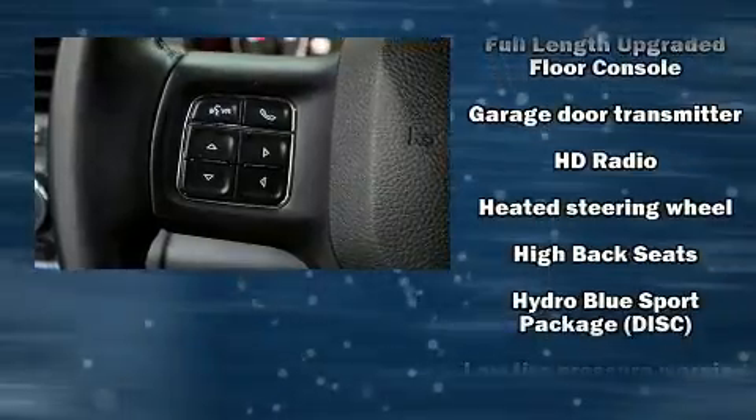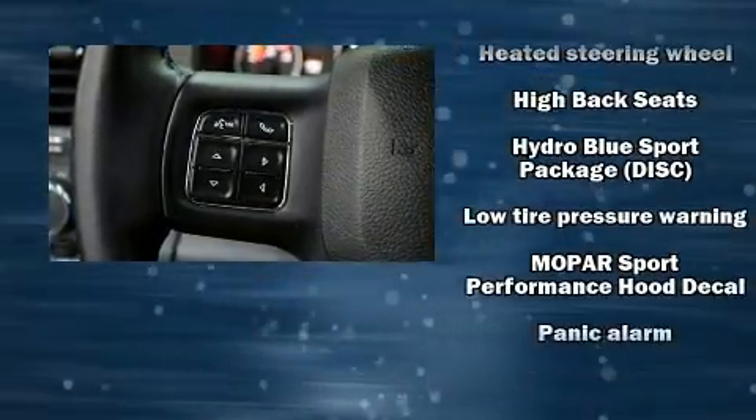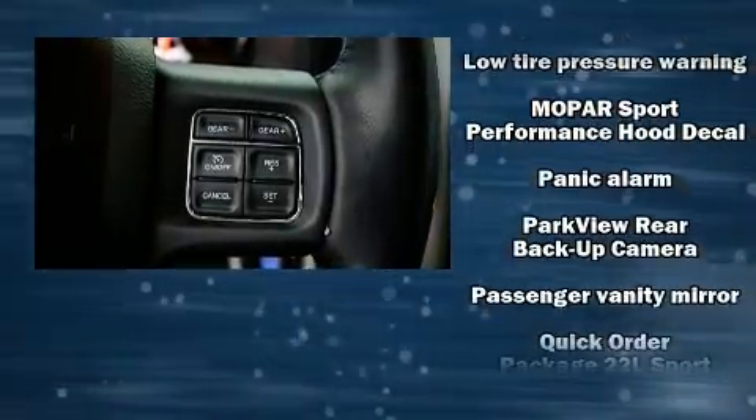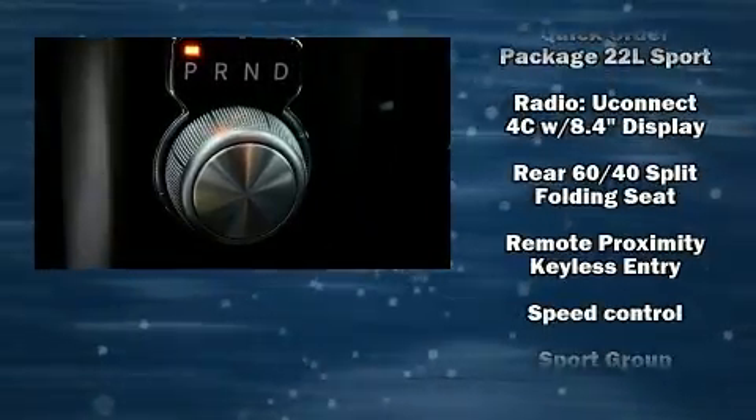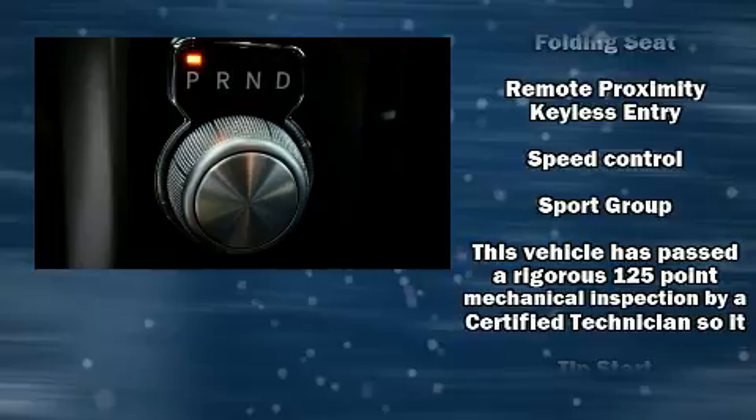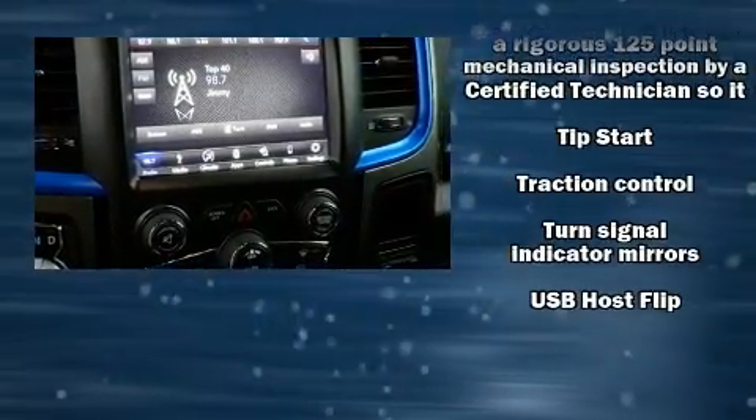Electronic stability control stands out as a technologically savvy innovation, keeping you better connected to the road. A CARFAX history report provides you peace of mind by detailing information related to past owners and service records.